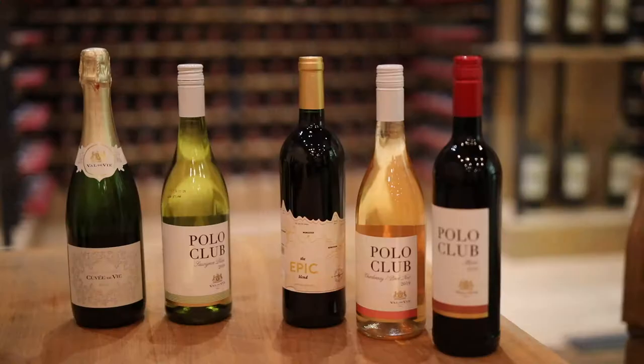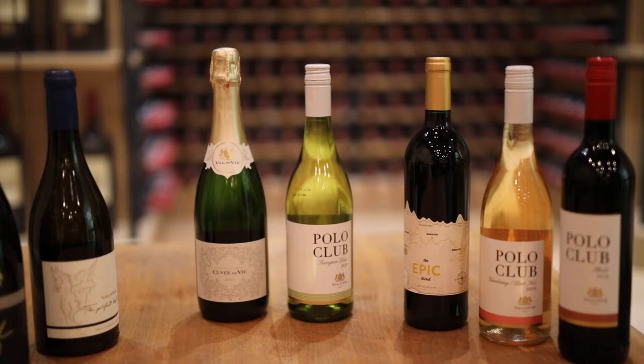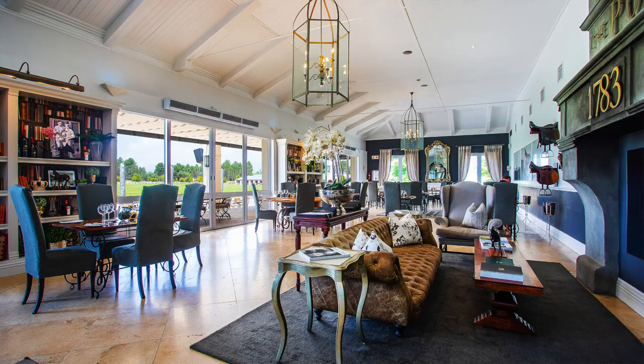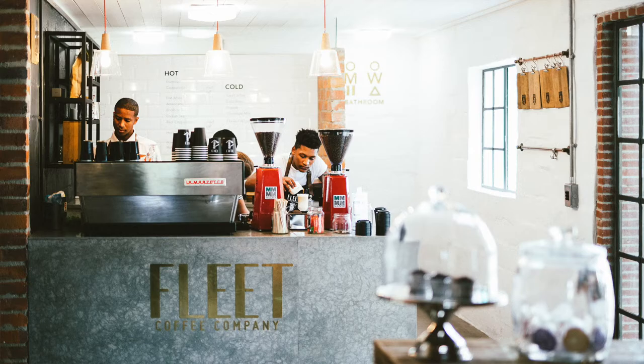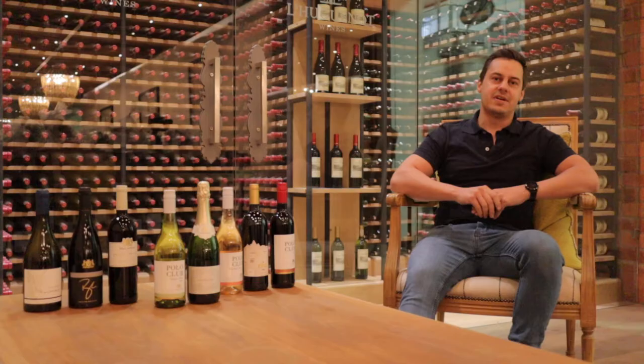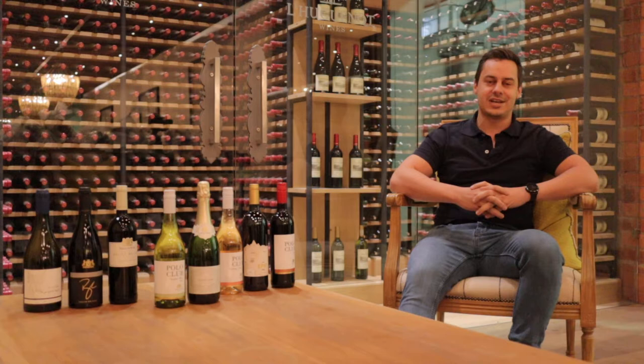It's actually so nice to be part of an estate that offers so much. It's situated here in the Paarl-Franschhoek Valley. It's an estate that has fantastic restaurants, a coffee roastery, and to have this winery here just fills in the picture. Especially with the restaurants on the estate, it's always good to know we can do food and wine pairings and have these wines available.